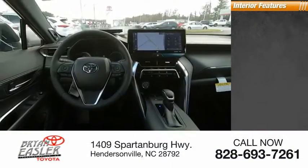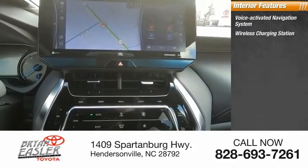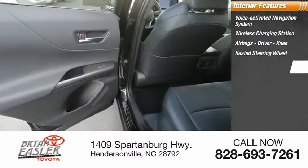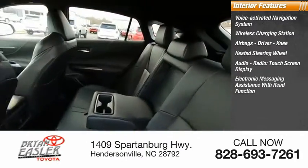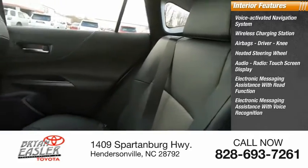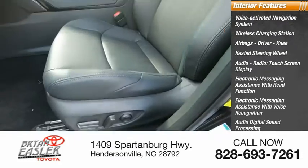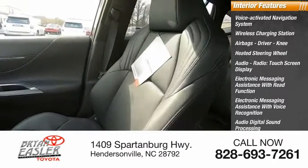Inside you'll find a voice-activated navigation system, wireless charging station, airbags (driver, knee), heated steering wheel, audio radio, touchscreen display, electronic messaging assistance with read function, electronic messaging assistance with voice recognition, audio digital sound processing, front passenger seat cushion airbag, and audio speed-sensitive volume control.